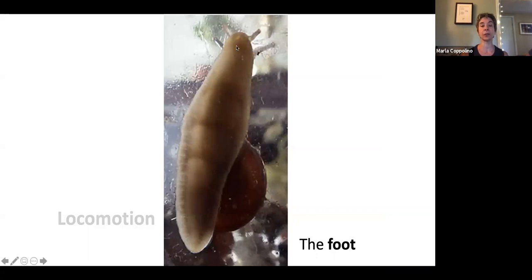How snails get around: that large muscular structure is not their stomach — organs are inside the shell — it's called the foot. It's not analogous to any vertebrate foot; it's just a large muscular structure. The snail has neatly organized groups of muscles that send ripples in a prograde fashion. If you have a snail stuck to the side of a glass or aquarium, you can watch it move along by waves of ripples that grip the glass and pull the snail forward. It's quite fun to watch.